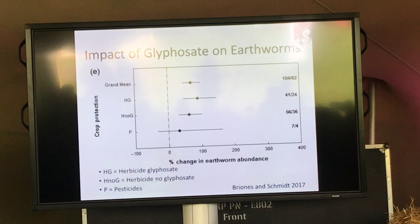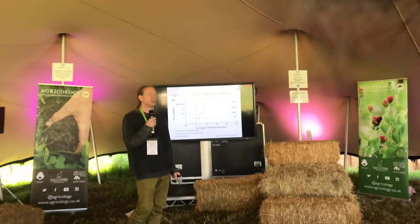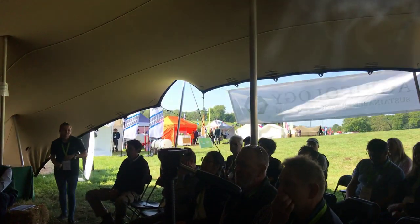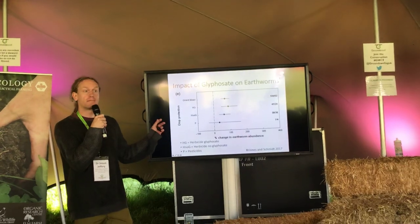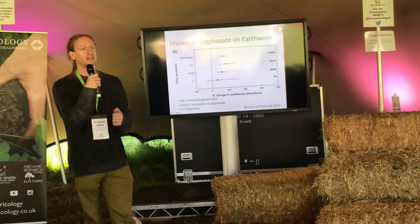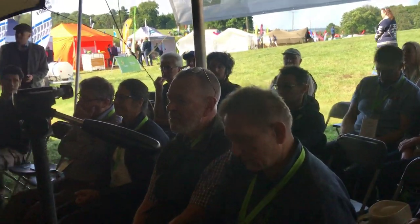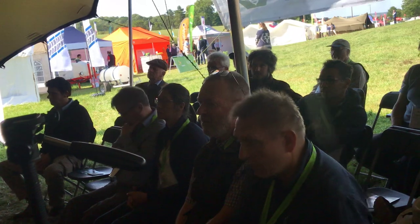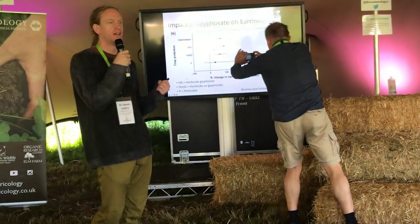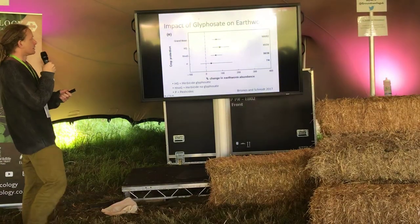A question was raised about whether fungicides were included in the pesticide category. The speaker noted they couldn't confirm from memory, but the paper is open access. On the general question of whether pesticides are harmful to soil biota: pesticides are generally much more harmful to soil biota than herbicides, because pesticides are aimed to specifically wipe out pest organisms and are more animal-specific, whereas glyphosate is plant-specific.